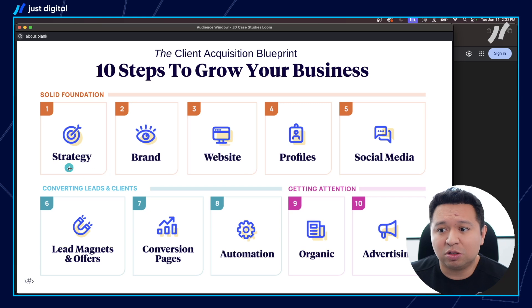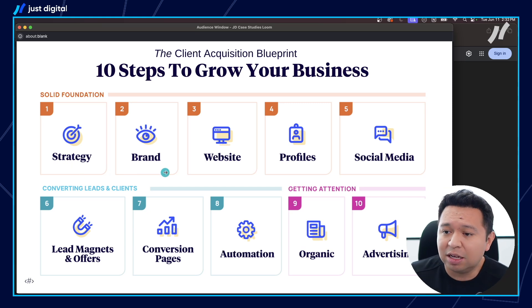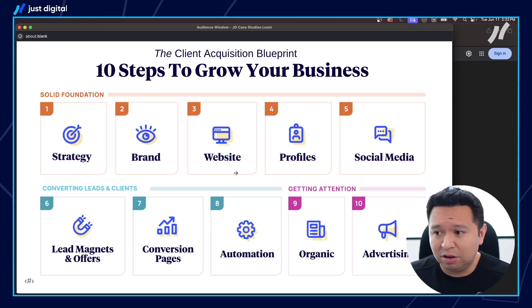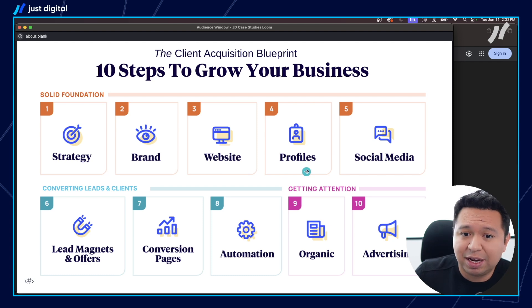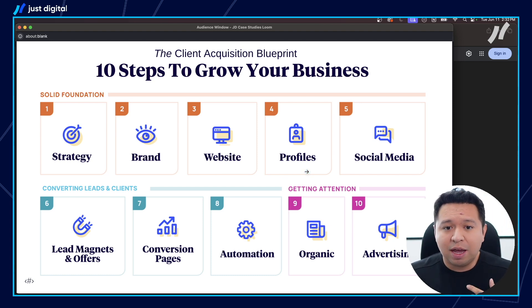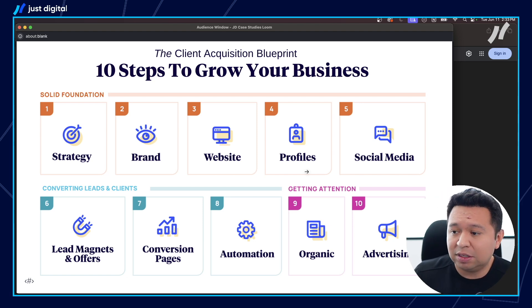You need the right strategy, and then you need a brand. Some of these are a given — you might already have a website, but is your website converting? It's good methodology to go from start to finish and see how you're doing in each area. Have a great website. Have your online profiles — that means your Google My Business, your Yelp, and any third-party directories where you can list your design services, such as your Houzz profile if you're in residential.